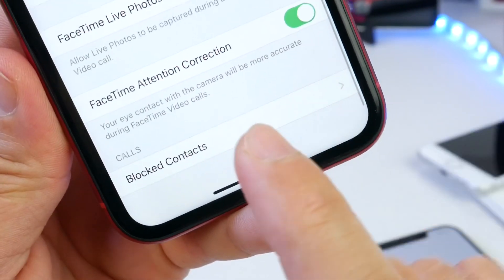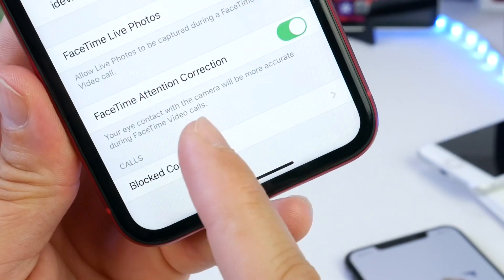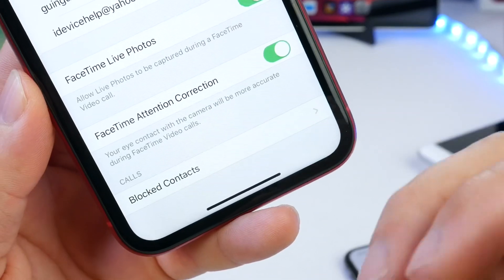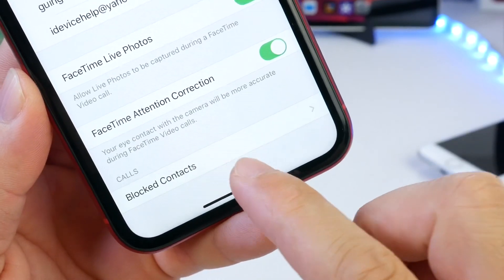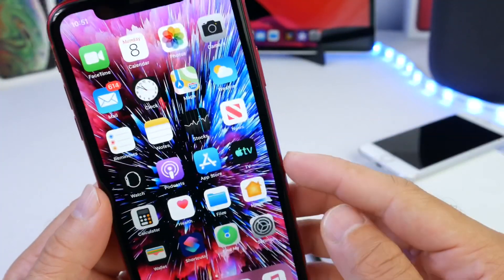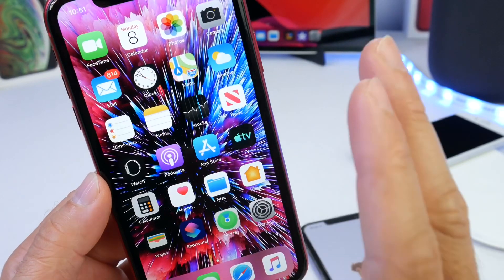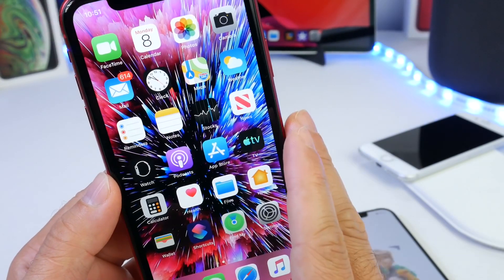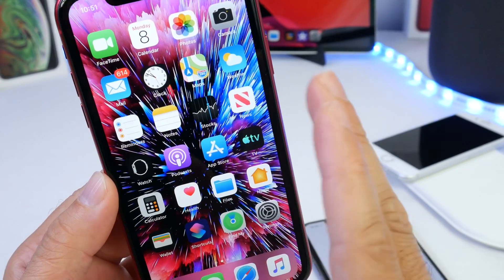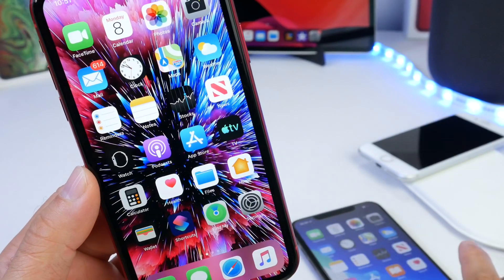Speaking of FaceTime, there is a new option Apple added: FaceTime Attention Correction. This will actually correct your eye attention on video calls so it looks more natural — a minor change but it definitely improves the quality of FaceTime calls. Hopefully Apple will continue to improve this. The software has been very buggy. This has been the buggiest iOS 13 beta compared to Beta 1 and Beta 2, but there are definitely a ton of changes.